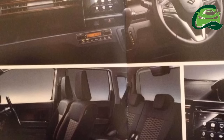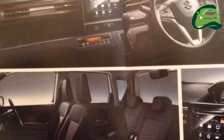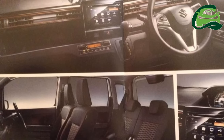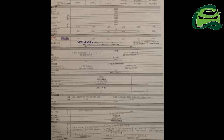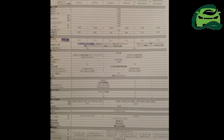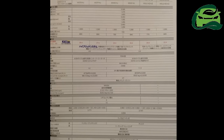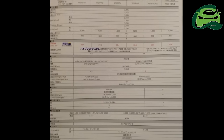Powering the Stingray is an R06A 663cc petrol engine available in both naturally aspirated and turbocharged forms. The former produces 52 PS and 60 Nm of peak torque, while the latter outputs 64 PS and 94 Nm of torque. Hybrid variants come additionally equipped with a WA05A electric motor producing 3.1 PS and 50 Nm of peak torque. All variants offer the option of AWD.